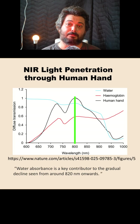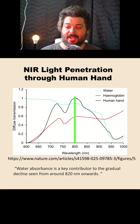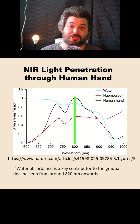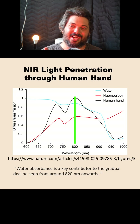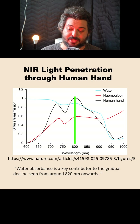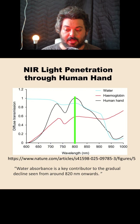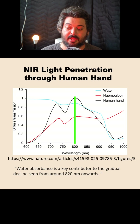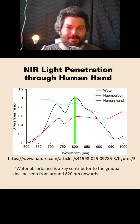They also checked broad spectrum light through a human hand. On that graph through the human hand, the peak is smack dab right at 800 nanometers — so the best penetration according to these measurements is right around 800. There's a direct quote from the study saying: 'Water absorption is a key contributor to the gradual decline seen from around 820 nanometers onward.' So they're confirming about 800 to 820 is probably the best penetration.